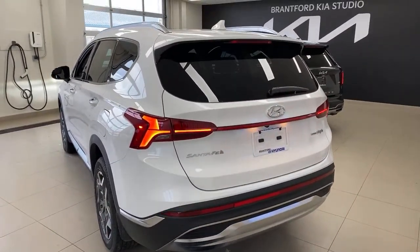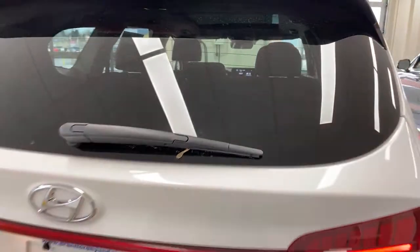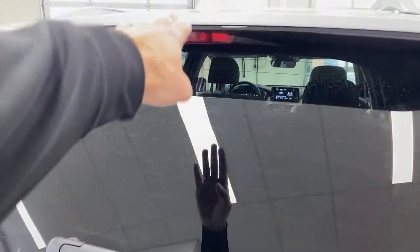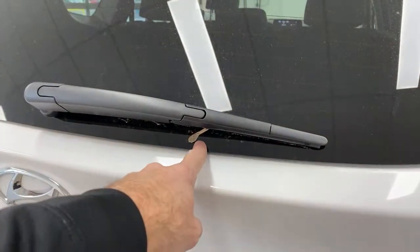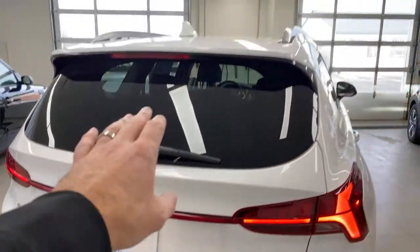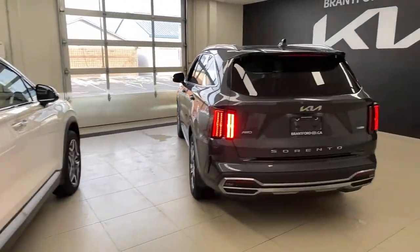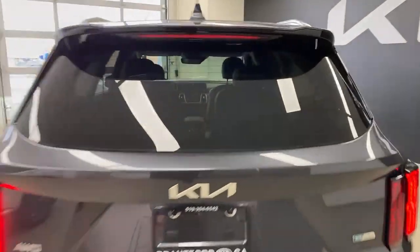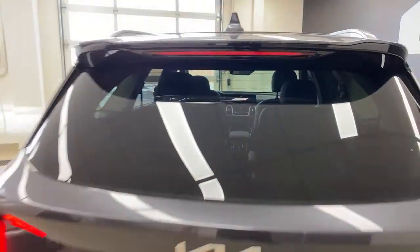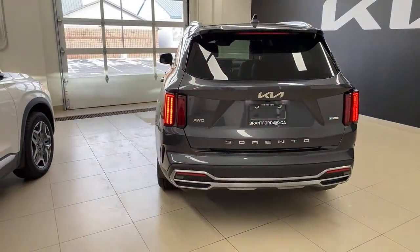Coming around to the front, looking at the headlights. On the Sorento at certain trim levels, the daytime running light is white and changes to amber when signaling — these are the top-tier headlights in the Kia Hyundai lineup with a very precise cut-off line. The Hyundai's headlights are still LED with a sharp cut-off, but the line is slightly less precise than the Sorento's. The Sorento also has LED fog lights down below — there are no fog lights on the Santa Fe. Overall you won't be disappointed with either, but technically the Sorento has the better headlights.